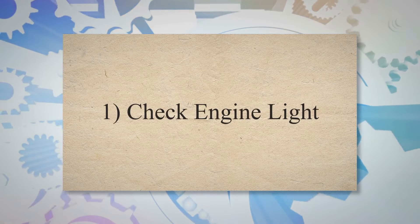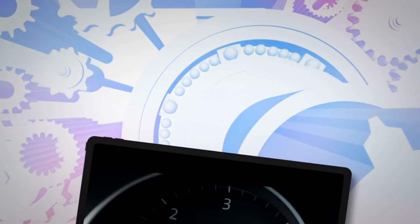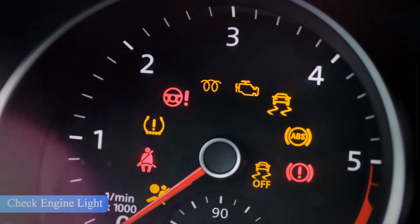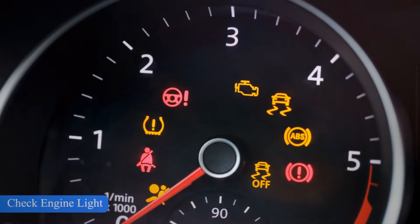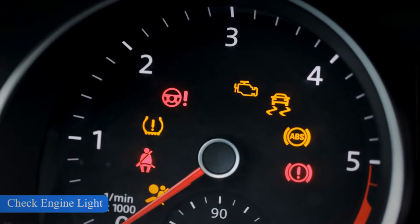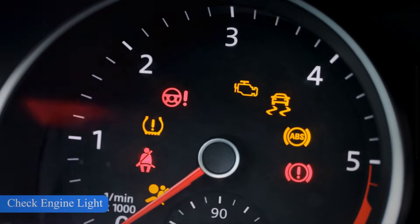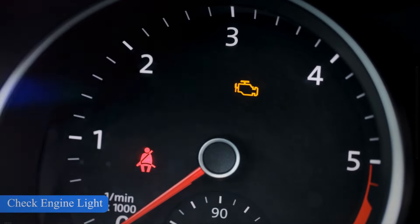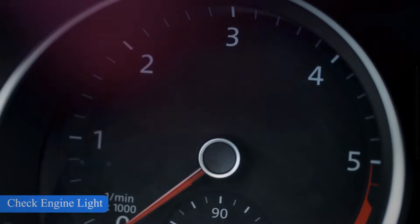1. Check Engine Light. The check engine light is one of the major symptoms of a bad PCM or ECM. However, this light may illuminate due to many other problems in your car. For example, issues with wiring, MAP sensor, IAT sensor, or engine overheating may also trigger a check engine light. The best way to check whether it's a bad PCM or not is to use an OBD2 scanner to scan the trouble codes and find the issues.